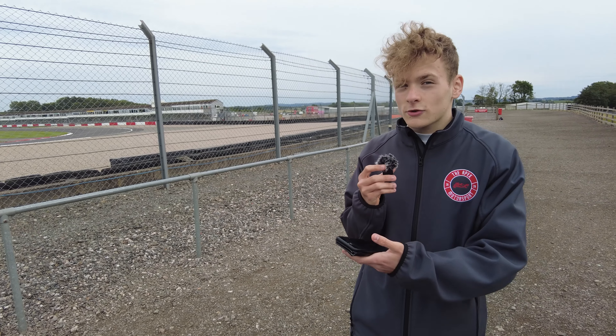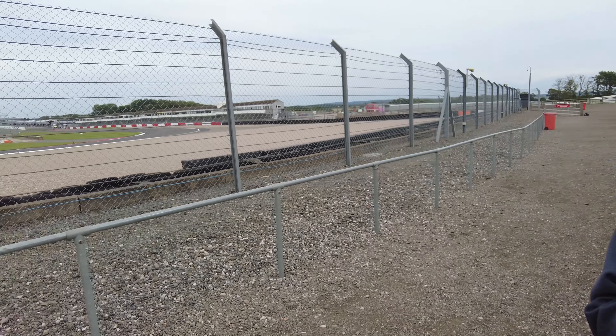I've been Tom Tosland with the Apex Motorsport, and this has been the British Touring Car Goodyear Tyre Test. I hope you enjoyed.